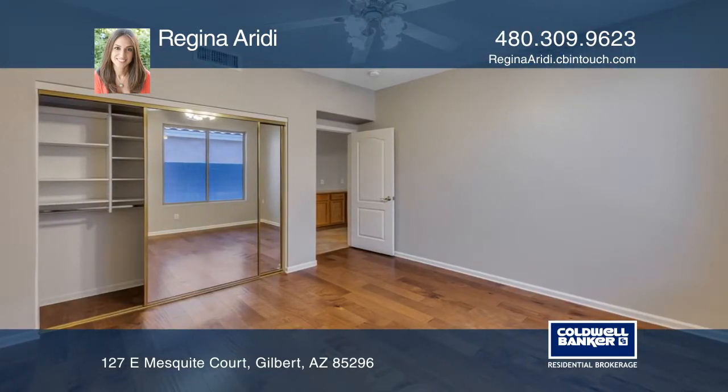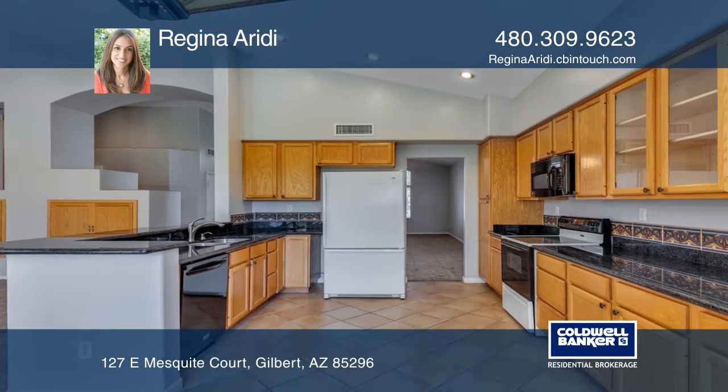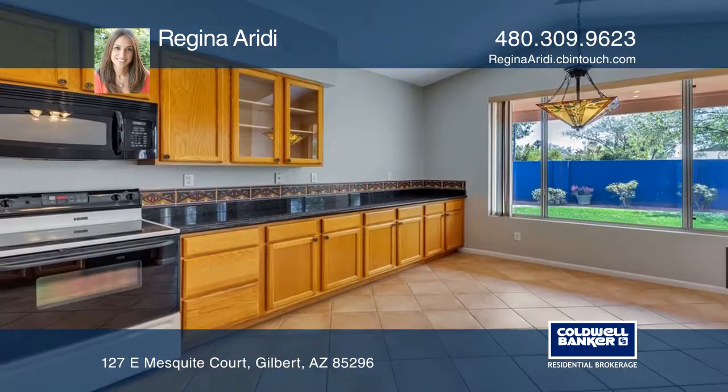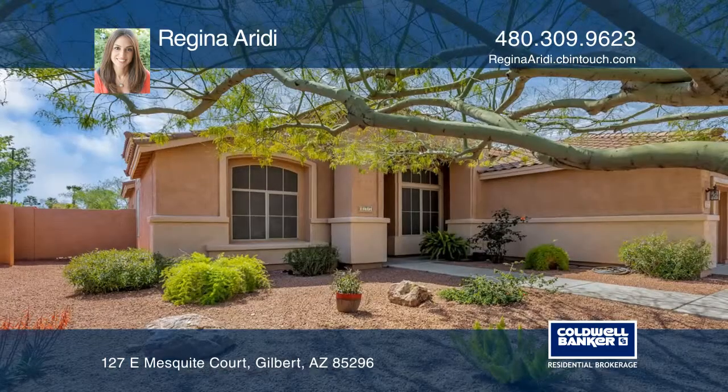The bathrooms contain dual sinks with spacious carpeted bedrooms and a large master suite with a walk-in closet and soaking tub. The eating kitchen features ample cabinetry and a bright dining area.